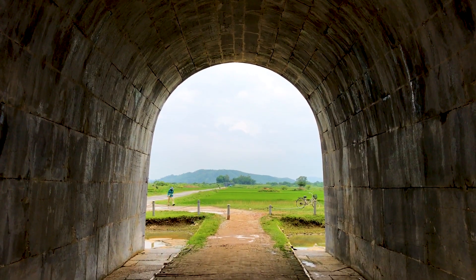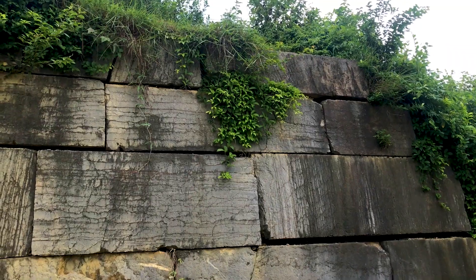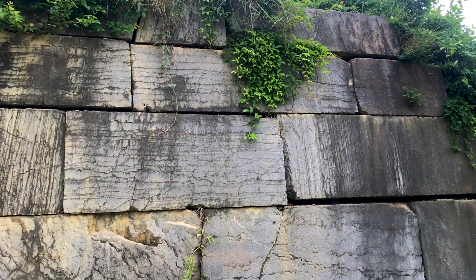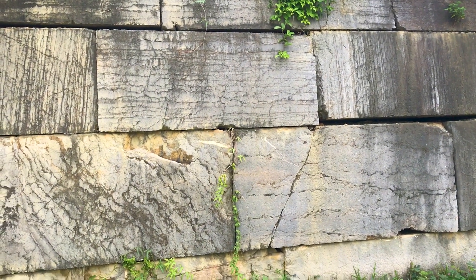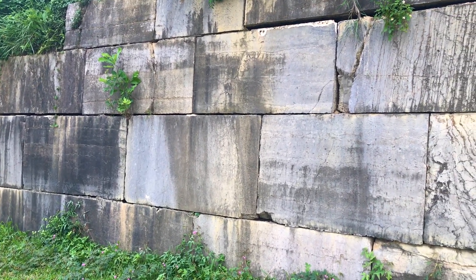One detail I really enjoyed here was the stonework. You can see that it's constructed with enormous limestone blocks, stuck together with no mortar and no cracks. The reason for this is simple.